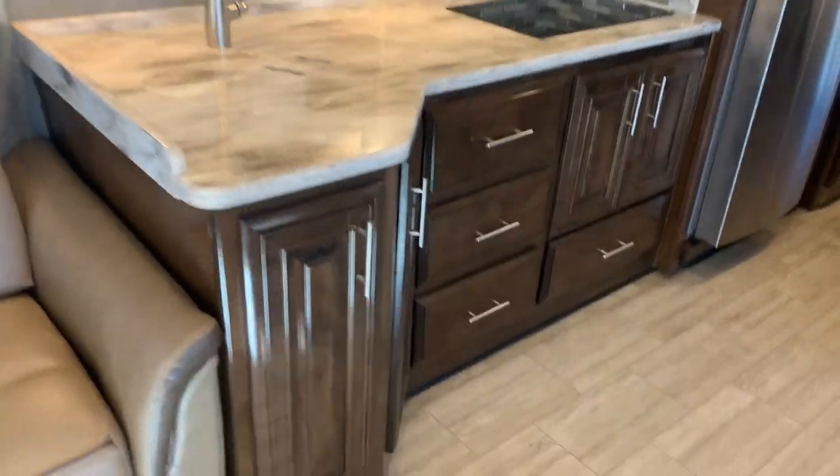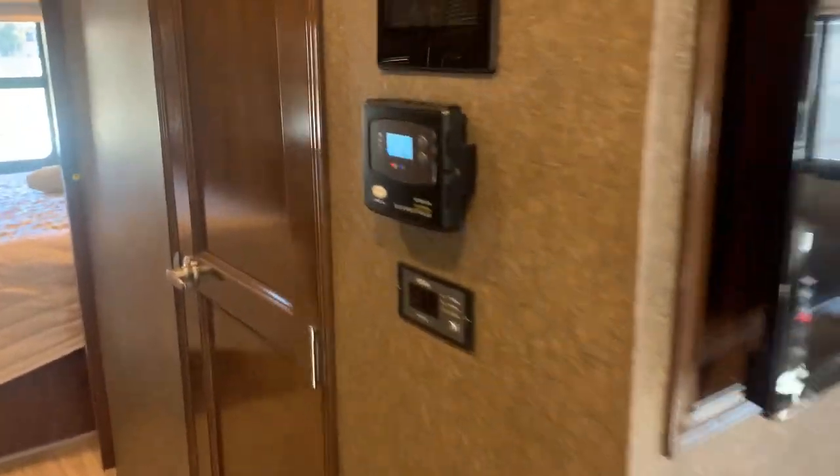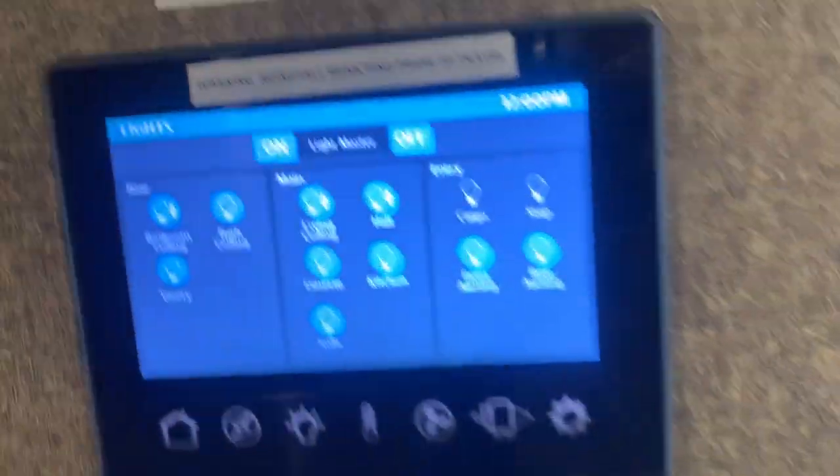Solid surface countertops, microwave convection, stove. Nice cabinetry all around. Central control system — everything is controlled in one place.